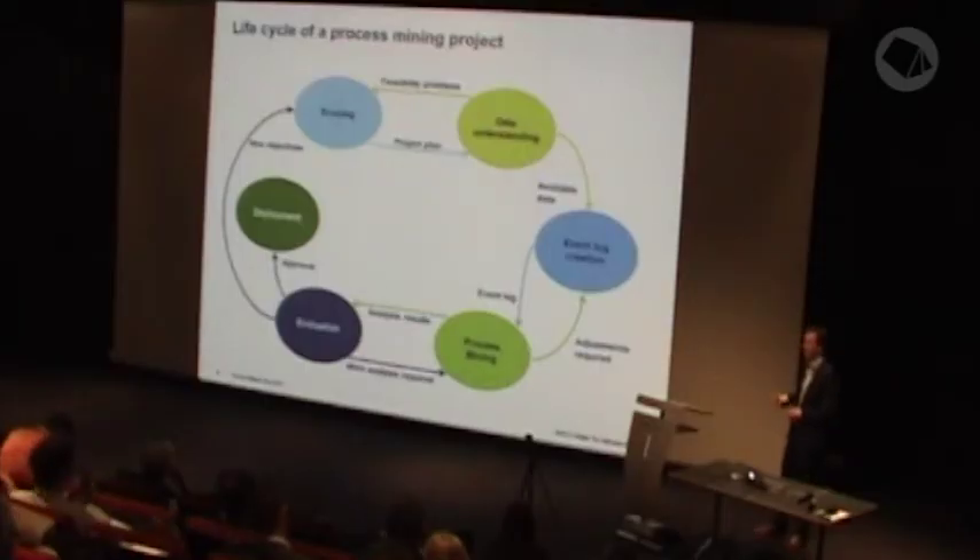In the process mining phase, you use process mining techniques to analyze the event log — first to get a feel for the process contained in the event log, then to use those techniques to answer the business questions formulated in the scoping phase. Those results have to be evaluated: first validating and verifying them, but also checking whether the results are answering the business questions. At the end, you can present your results and give ideas for how the process can be improved.